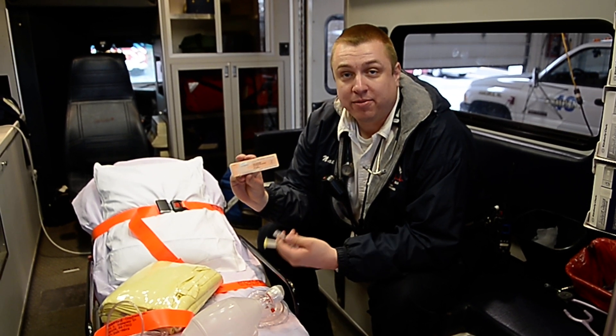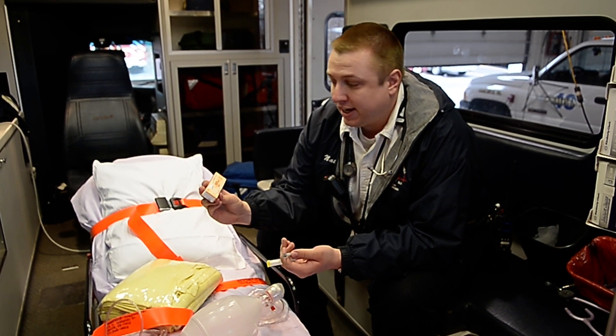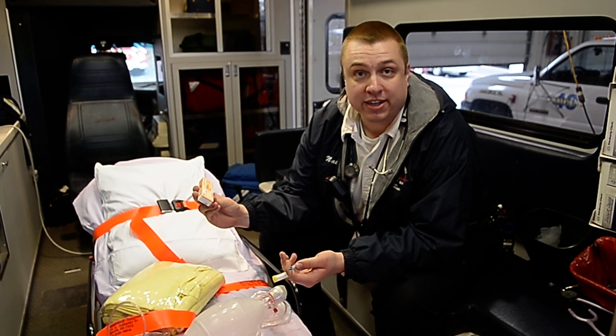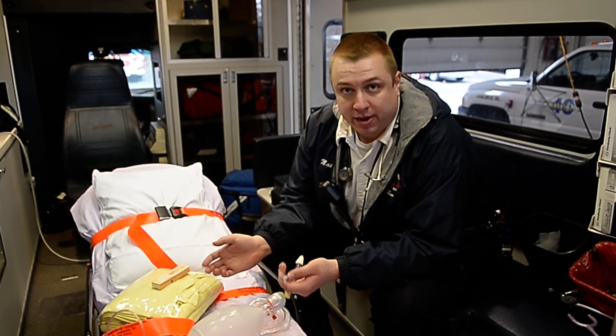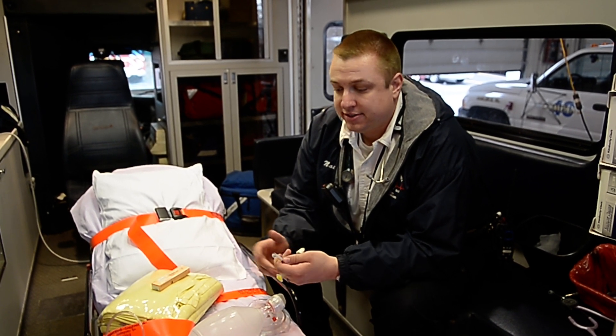This is naloxone hydrochloride. We commonly refer to it as Narcan. It's used in opioid overdoses, normally in people who are addicted — heroin, some prescription narcotic overdoses.